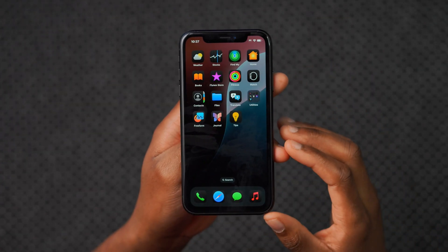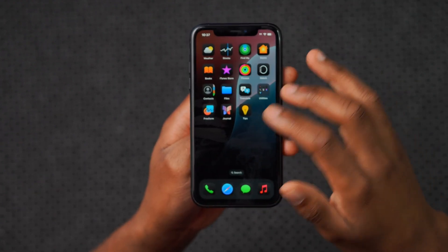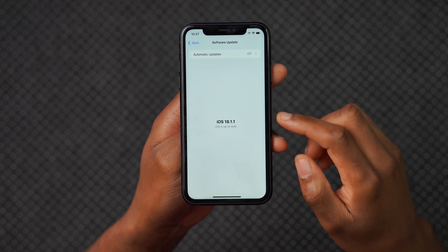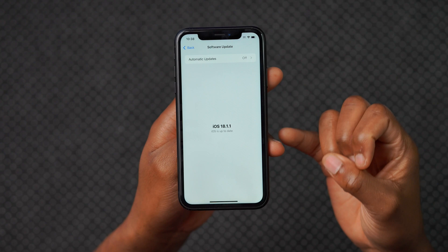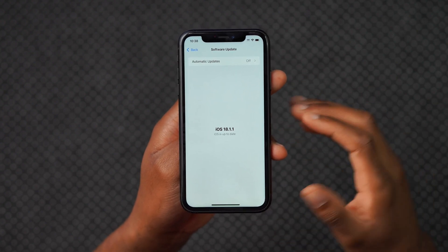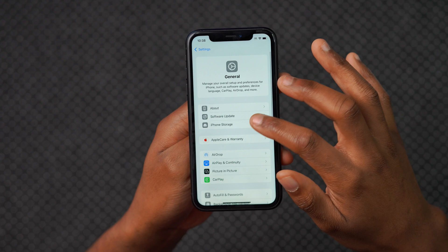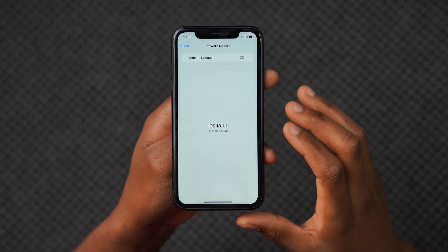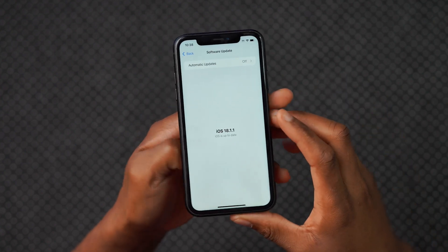That issue seems to have been resolved. I can go into my Utilities app folder and it's fine now. For iPadOS 18.1.1, there was an issue with the Apple Pencil where sometimes it wouldn't charge and pairing was experiencing some issues, and that has been fixed. Those are just some of the fixes I was able to test from the short time I've been using iOS 18.1.1 on my iPhone.